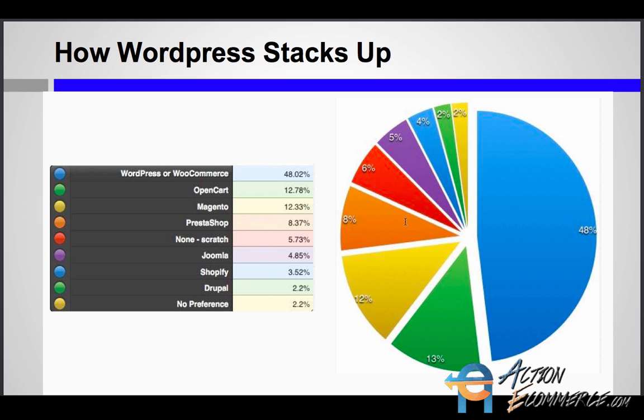In a recent poll, there were four platforms that stood head and shoulders above the rest. WooCommerce and WordPress made up almost half of the votes with 50%, while OpenCart and Magento had an equal share of about 12%, and PrestaShop with about 8%. Next in line were those who preferred to build their own websites from scratch.